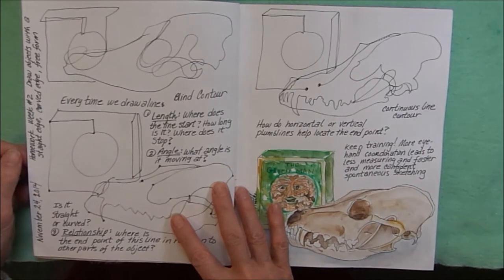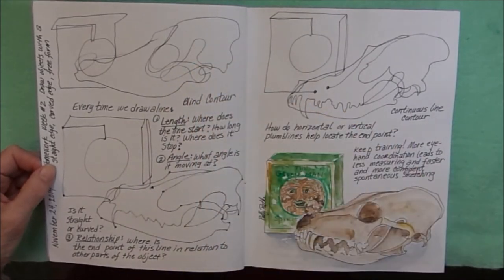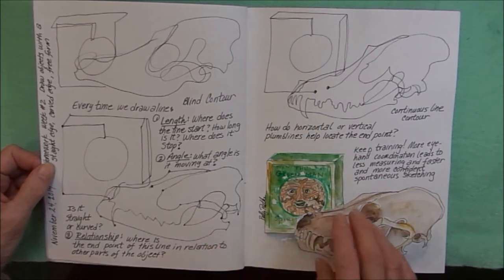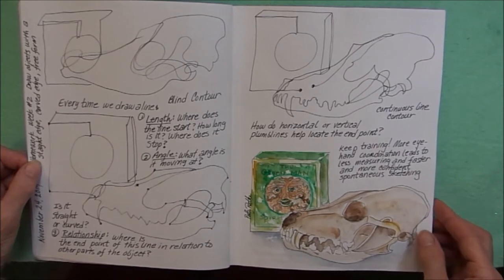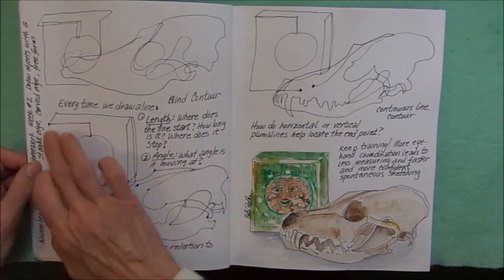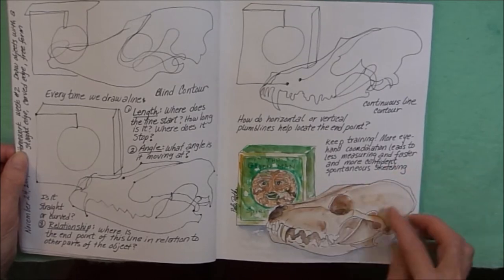This was homework from the course. We did a blind contour. I was working on a skull in a box to get different shapes. Some notes about how to get the relationship between the two different objects, so you can see the points in this one. Continuous line contour, and then a sketch.